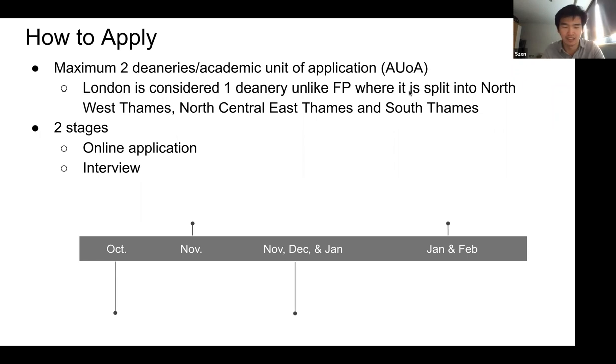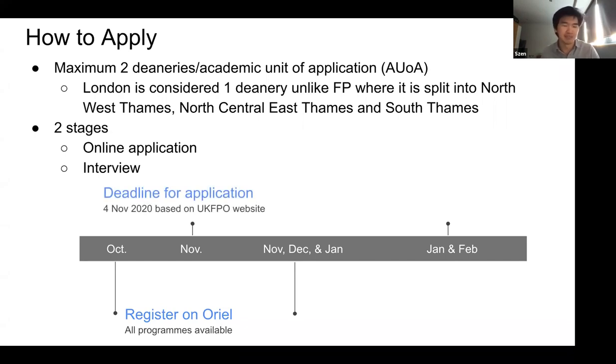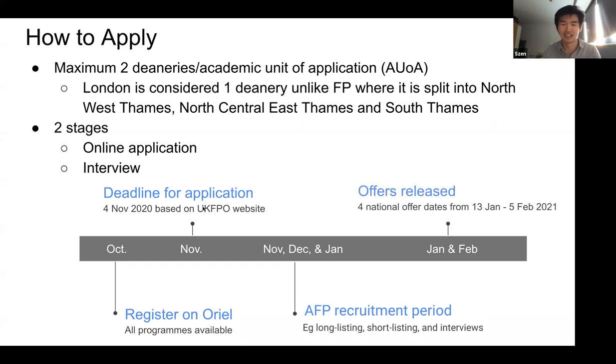This is what the timeline looks like, from the latest information on the UKFPO website. Starting in October, you register on Oriel, the online platform where you enter all your details. Then there's a deadline in November for the AFP application. From there, they start longlisting, shortlisting, and interviewing people from November to January, and based on the latest information, offers will be released from mid-January to early February onwards.